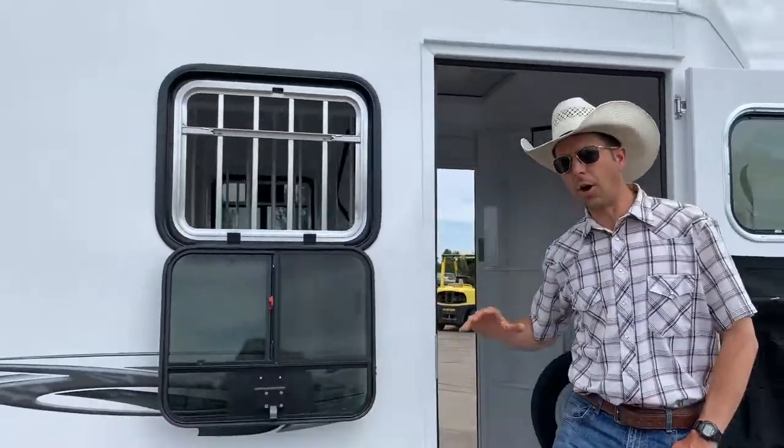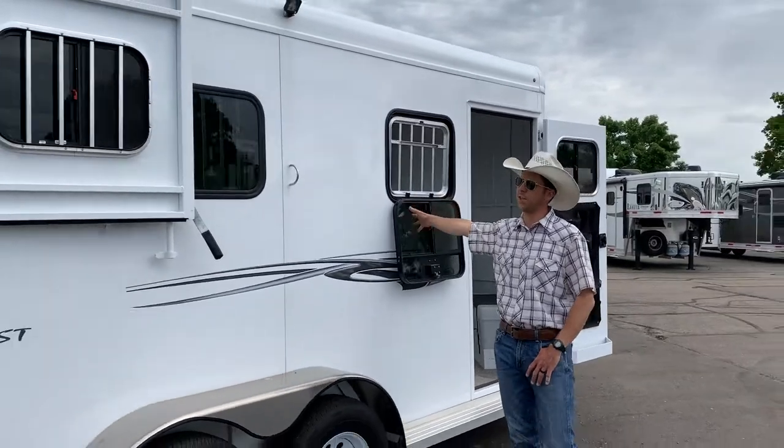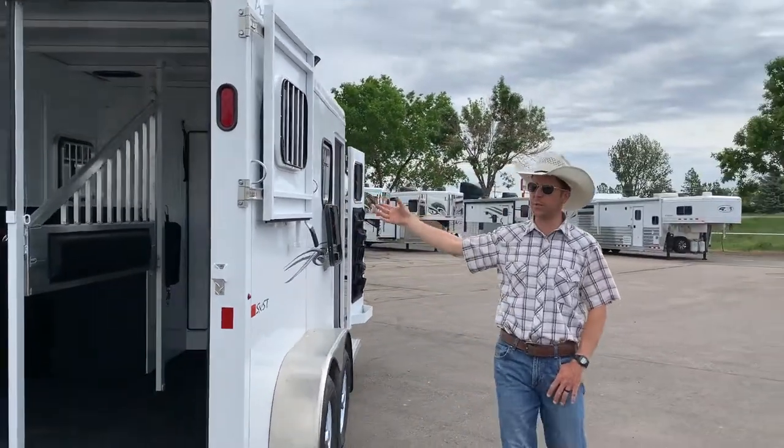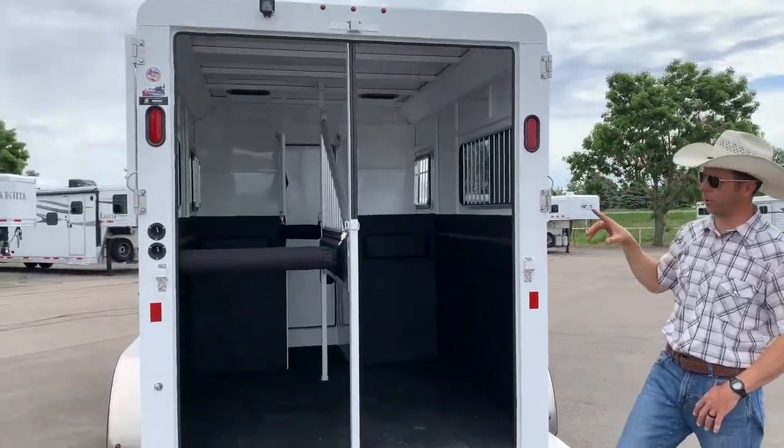These trailers are all aluminum exterior. We've got drop-down windows at the head side of the horses for plenty of ventilation and access to them. We've got large side windows and then a fold-down rear ramp, spring-loaded with rear curtain doors on it.